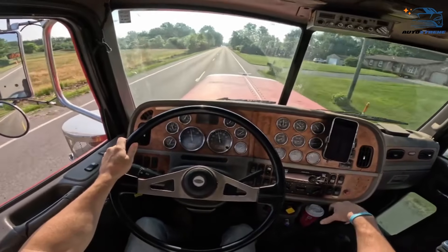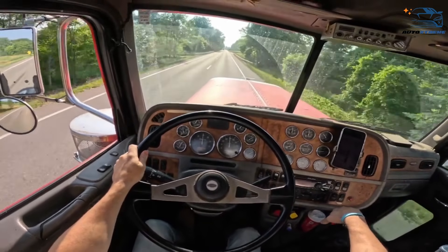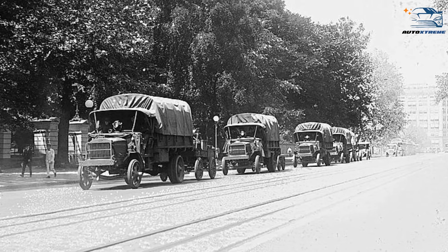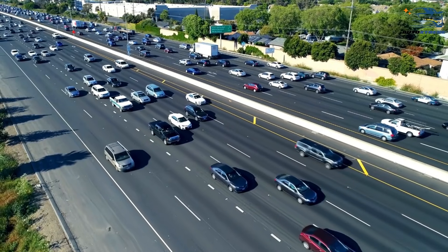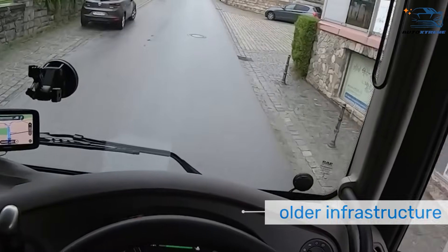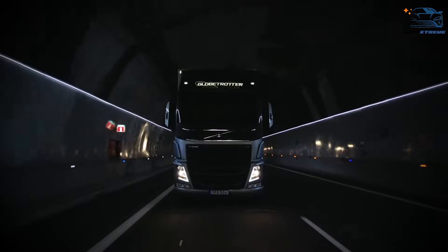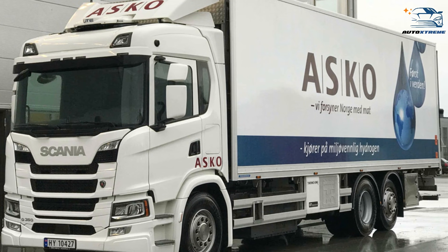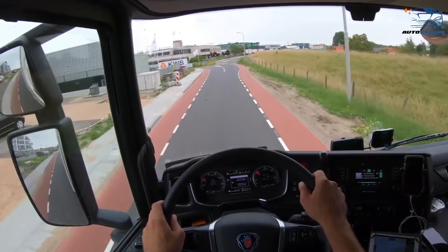This design also provides a crumple zone for added safety at highway speeds. In Europe, the story is entirely different. Many European cities date back centuries and were built for pedestrians and horse-drawn carriages, not modern vehicles. Narrow streets, tight corners, and older infrastructure demand trucks that can maneuver easily. That's where cab-over-engine, or COE, trucks come in. These trucks have flat fronts and shorter wheelbases, allowing them to navigate urban environments effectively while maximizing cargo space.